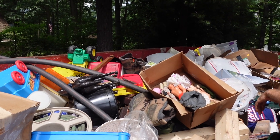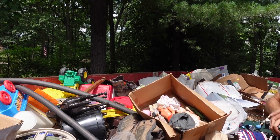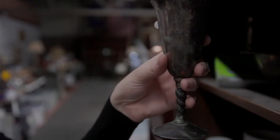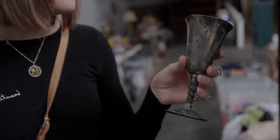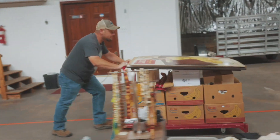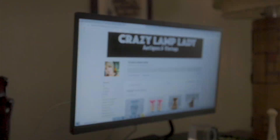Anybody want to dive in the dumpster before we go? No thank you. Alright, bye. Thanks for watching and I hope you enjoyed this video. In case you spotted something you just can't live without, we post 25 to 30 new items in our eBay shop every single day. I've posted a link to that down in the description. Bye.